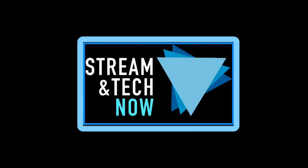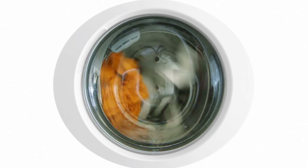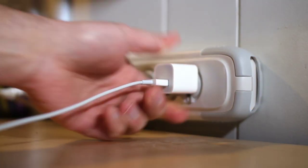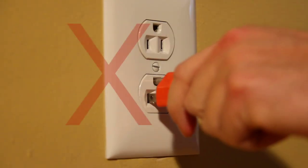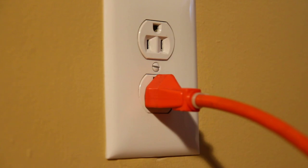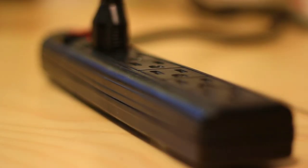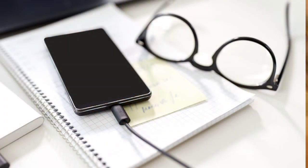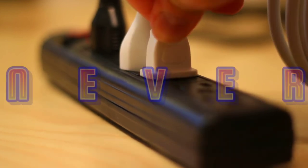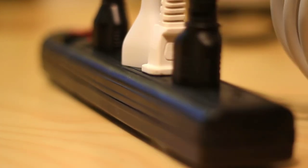Hello everyone and welcome to Streamatech Now. Appliances that consume a lot of energy become extremely dangerous fire hazards when you plug them into a power strip. When the two plugs in a wall outlet simply aren't enough to power the lights and gadgets we need to run our lives, most of us turn to power strips. But while it's okay to use these gadgets to charge smartphones or power an entertainment setup, there are some power-hungry devices you should never plug into a power strip. I'm going to list what those are coming up next.